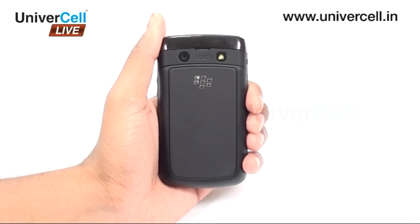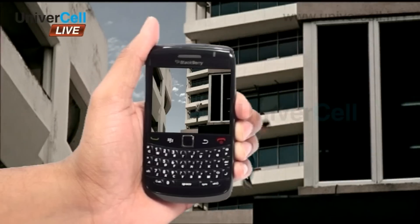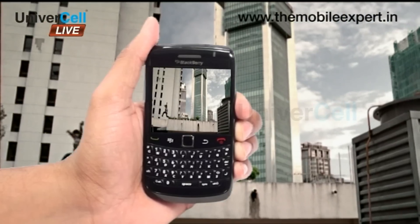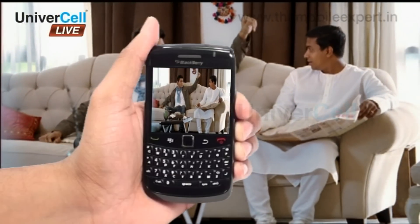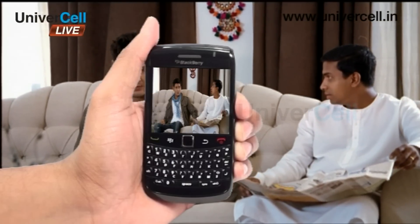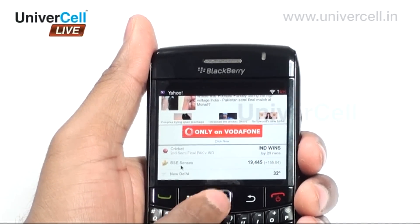The handset has a 5-megapixel camera with autofocus and LED flash for awesome pictures, with video taken at 24 frames per second. There's a quick link available after you click a picture that will enable you to directly post the same to any social networking sites or Picasa, or you can even send it to your friends as an email or MMS.